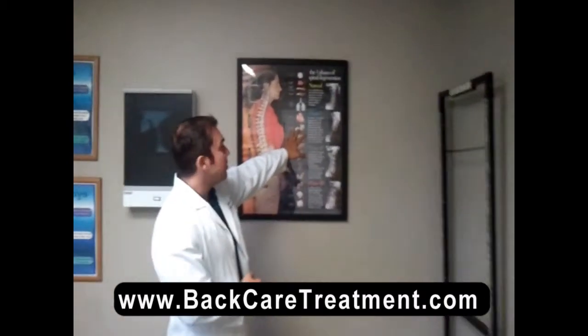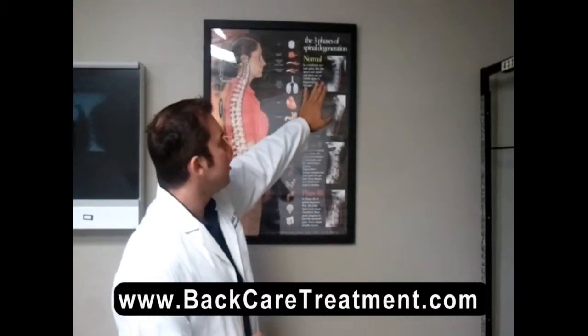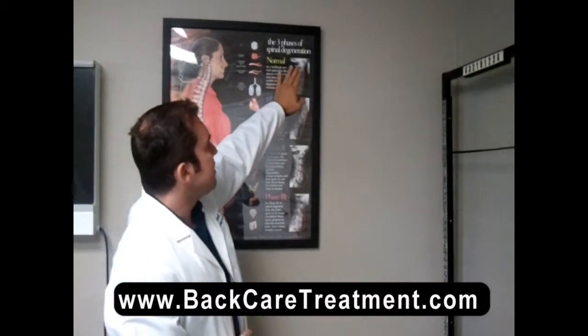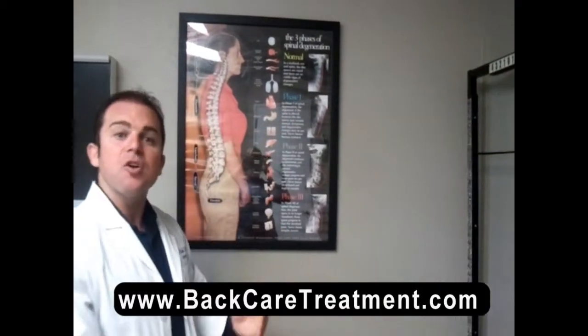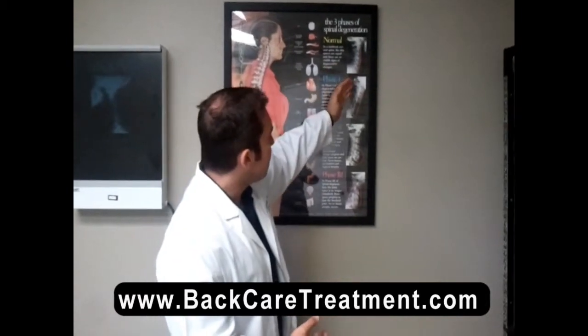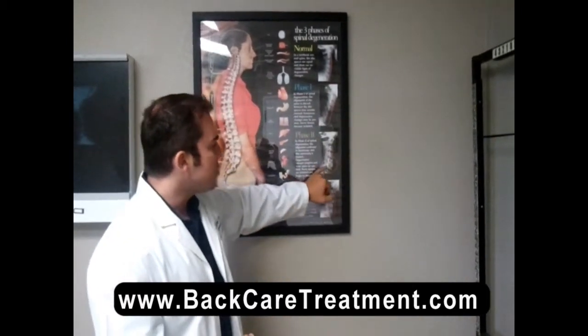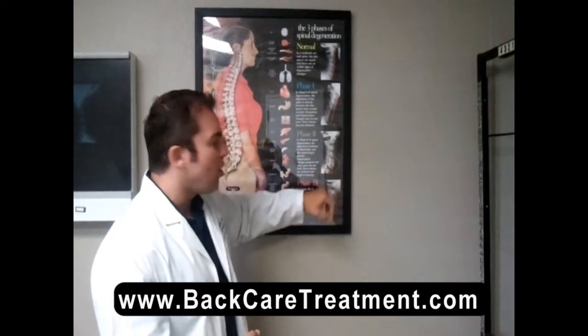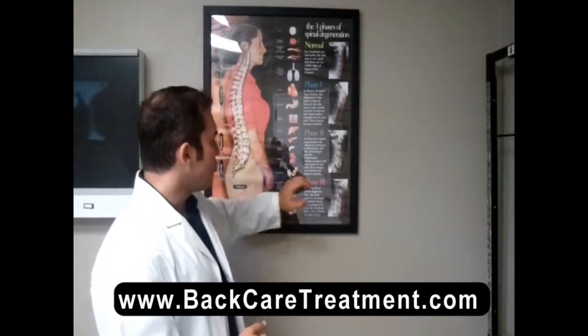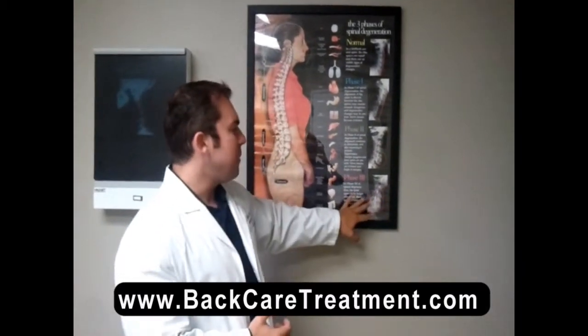Here are a couple of different pictures for spinal arthritis, particularly in the neck area. This is what a normal neck is supposed to look like — you can see it has a nice C-shaped curve. When somebody has an accident, it starts to go through the different stages of degeneration. Phase one degeneration is a loss of curve. In phase two degeneration, you will actually start to see the disc spaces getting smaller and fusing together. The third and final stage is pretty much fully fused, and at this point you can't really help patients too much.